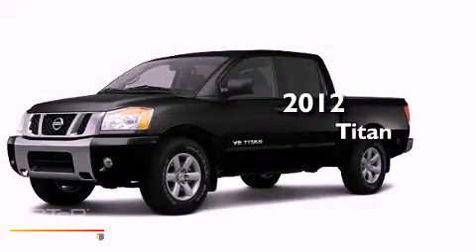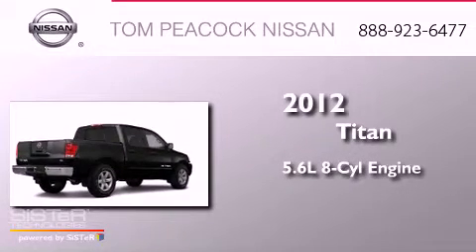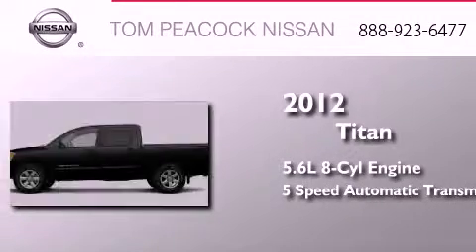This is a brand new 2012 Nissan Titan. It features a 5.6 liter 8-cylinder engine and a 5-speed automatic transmission.